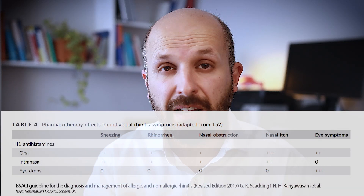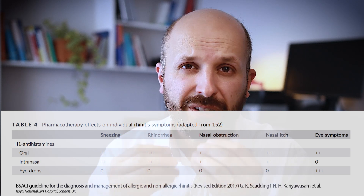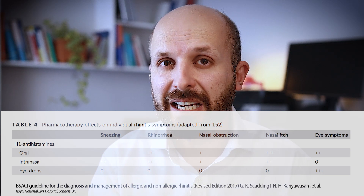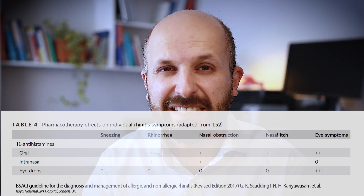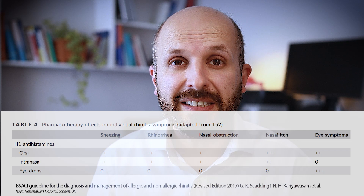Now that we've covered prevention, it's time to talk about medication. I'll start with antihistamines. There are three different types: a spray for the nose, drops for the eyes, and a tablet. The oral tablet works in most areas except for nasal obstruction — it doesn't do much for a blocked nose. Antihistamines work best for itchy eyes, sneezing, a drippy watery nose, and irritable eyes.